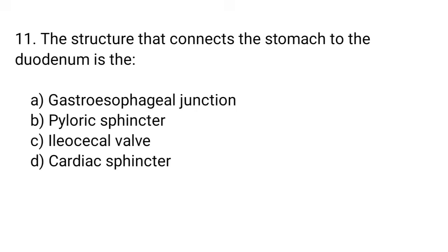Question number 11. The structure that connects the stomach to the duodenum is the... The right answer is option B. Pyloric sphincter.